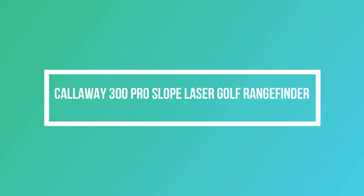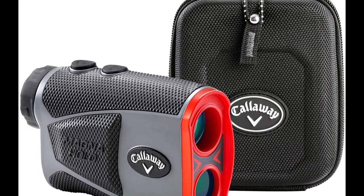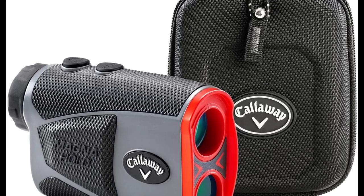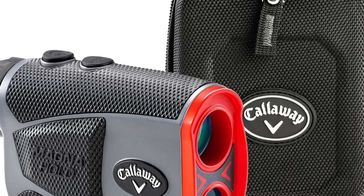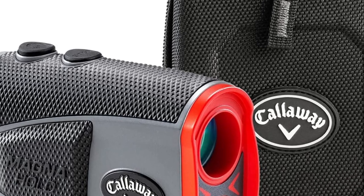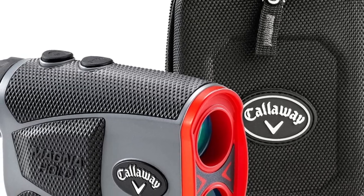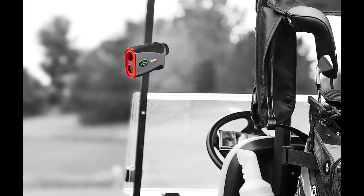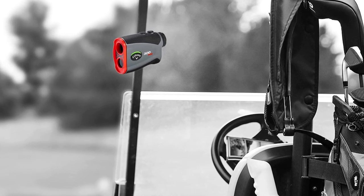Number 4 on the list is the Callaway 300 Pro Slope Laser Golf Rangefinder. It features precise slope measurement — our highly accurate laser rangefinder accounts for elevation changes, measures the angle of incline and decline, then calculates the slope-adjusted distance. Equipped with 6x magnification, it has a range of 5 to 1,000 yards with plus or minus 1 yard accuracy, and can measure in both yards and meters.